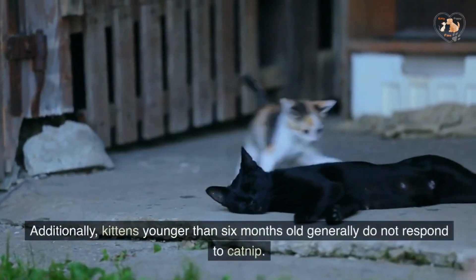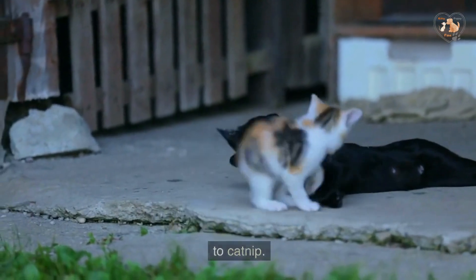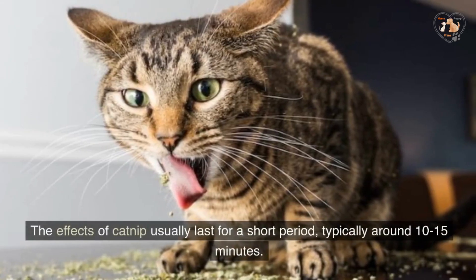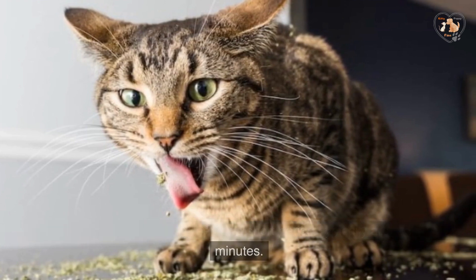Additionally, kittens younger than 6 months old generally do not respond to catnip. The effects of catnip usually last for a short period, typically around 10-15 minutes.